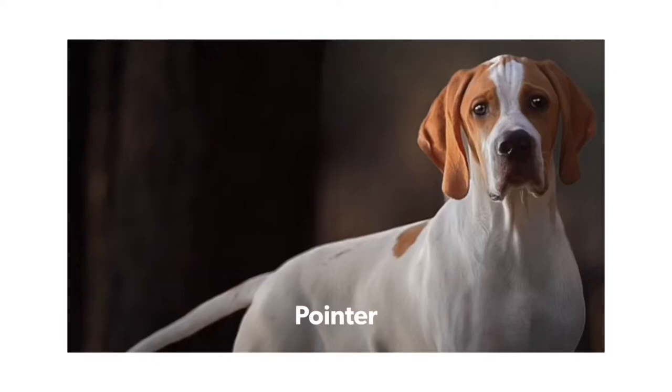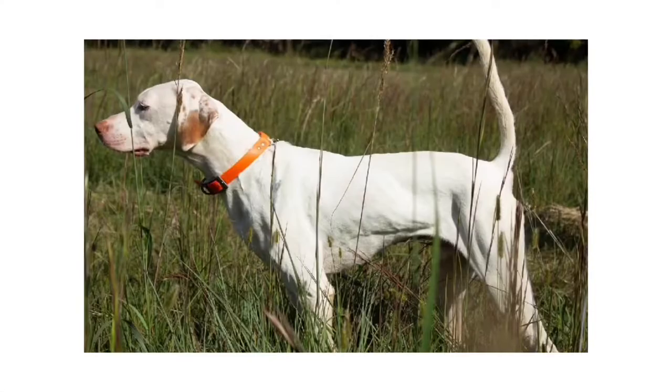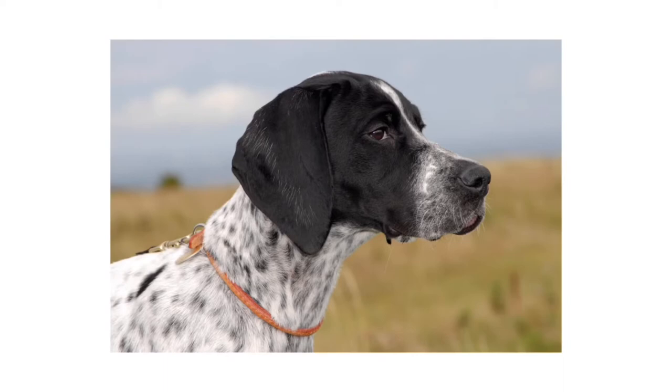Number 10: Pointer. The Pointer is the ultimate expression of canine power and grace. The breed's name is its job description — Pointers point game birds, and they have been pointing for centuries. The high-energy Pointer is an excellent runner's companion.